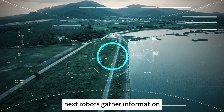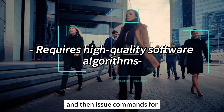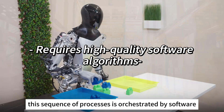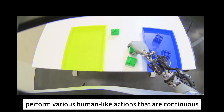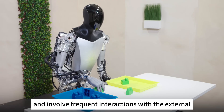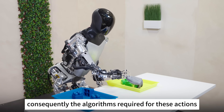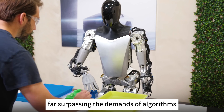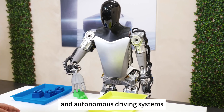Next, robots gather information through sensors like cameras to make decisions and then issue commands for executing actions. This sequence of processes is orchestrated by software algorithms in the background. However, humanoid robots are required to perform various human-like actions that are continuous, complex, and involve frequent interactions with the external environment. Consequently, the algorithms required are significantly more challenging, far surpassing the demands of algorithms in industrial robots and autonomous driving systems.